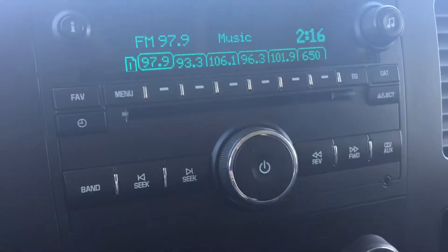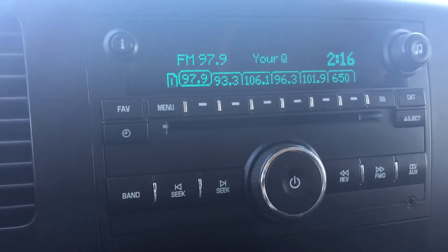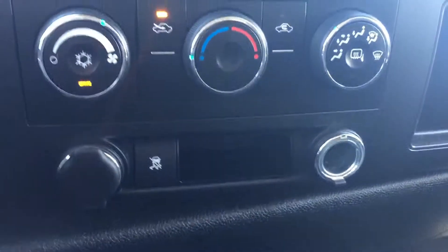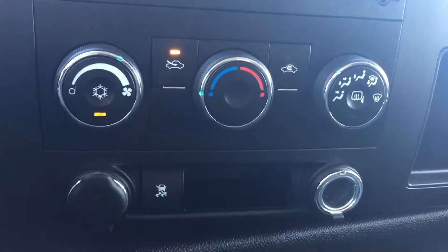We do have AM, FM, and XM radio here, as well as a CD player and auxiliary input. Below that we have our climate control.